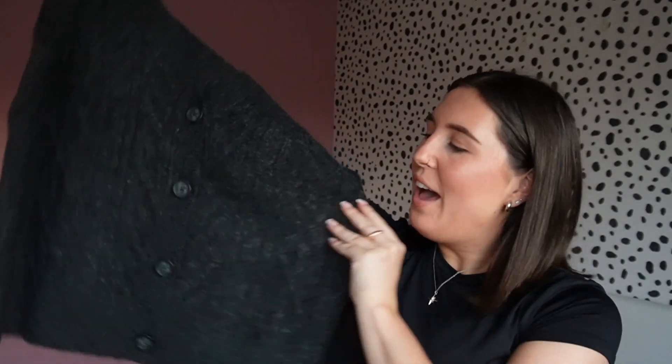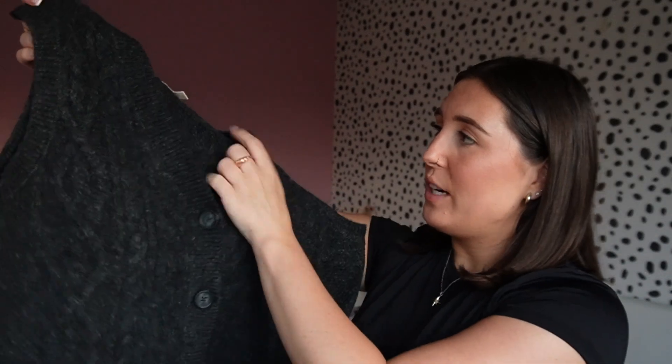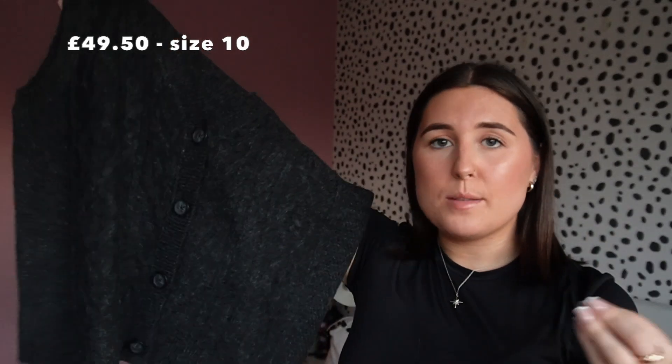Next piece is this little knitted tank — it's kind of like cable knit. I don't know how well you can see that on camera but it just feels really, really nice. It doesn't feel too itchy or anything like that, and this is just going to be an absolute staple because it's one of those items you can wear for work or dress it down casually.